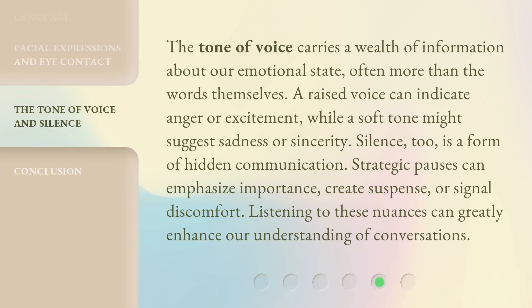The tone of voice carries a wealth of information about our emotional state, often more than the words themselves. A raised voice can indicate anger or excitement, while a soft tone might suggest sadness or sincerity. Silence, too, is a form of hidden communication. Strategic pauses can emphasize importance, create suspense, or signal discomfort. Listening to these nuances can greatly enhance our understanding of conversations.